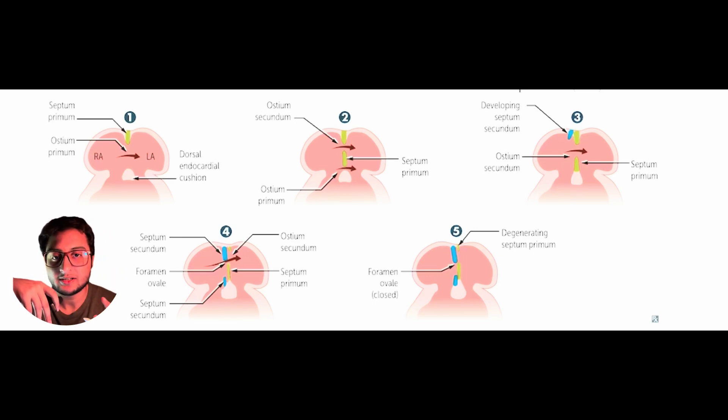A second membrane called the septum secundum develops on the right side of the septum primum. Just like the septum primum, it grows downwards from the roof of the heart towards the endocardial cushion, forming another interatrial septation. This membrane covers up the defect in the septum primum, obliterating the ostium secundum. At this point in time, we have the foramen ovale.